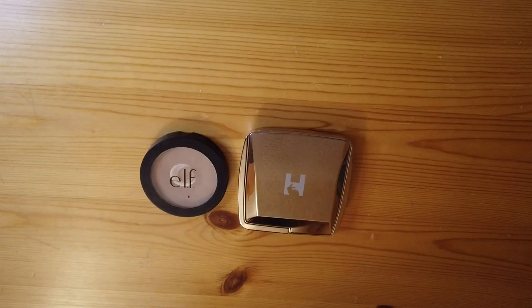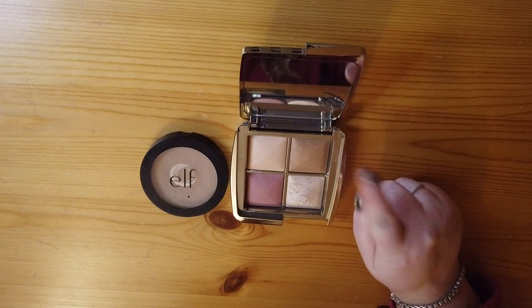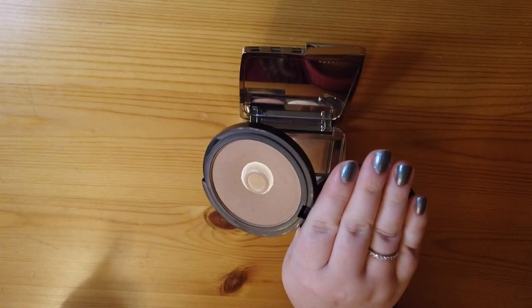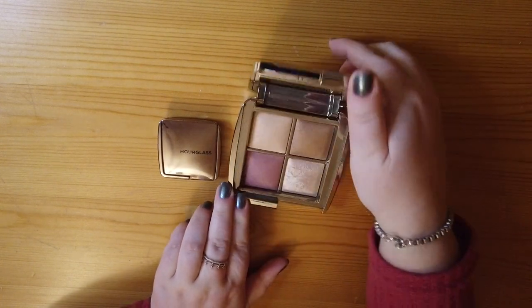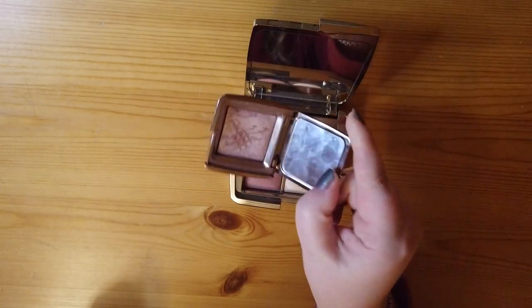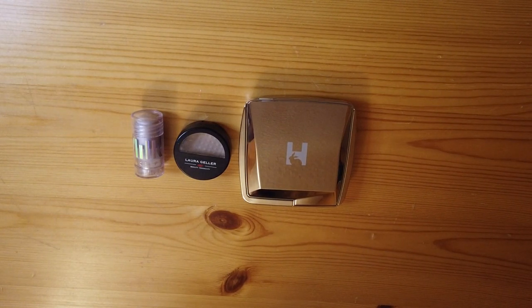Moving into bronzer — I have two. Again from my Hourglass quad I have the bronzer shade, and I also have the e.l.f. Primer Infused Bronzer, which has some pan; I've been using it as my main bronzer all of 2020. Next, blush — two blushes, both from Hourglass. From the quad I have the blush shade, and I also have a mini blush called Mood Exposure that I've been working on for the past year — it has pan, which is very exciting.